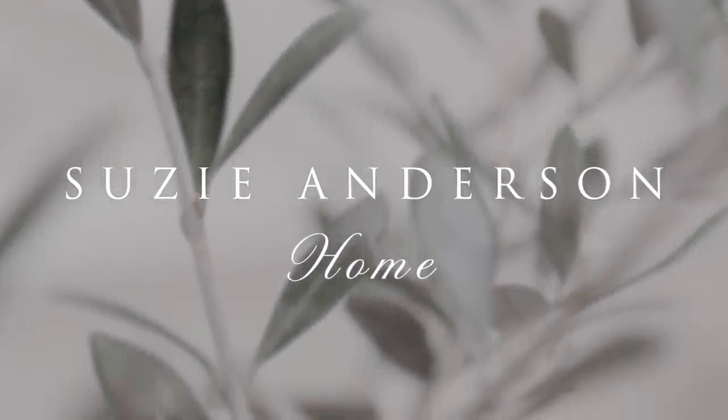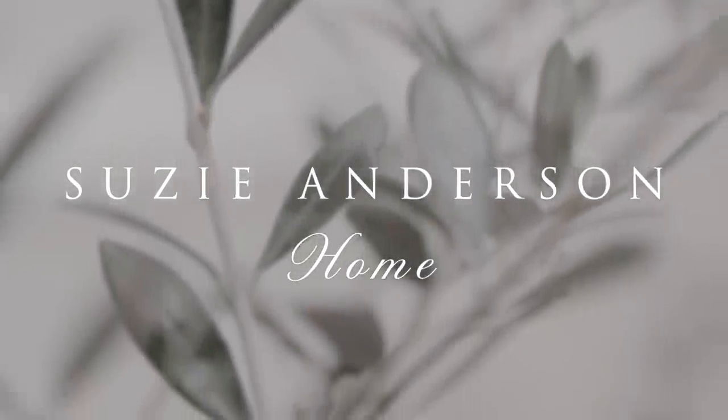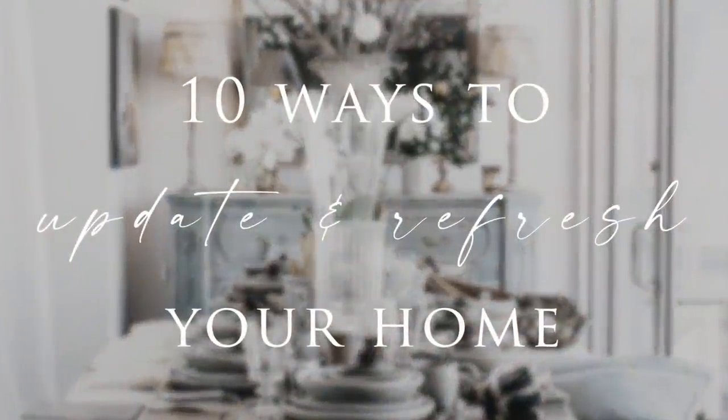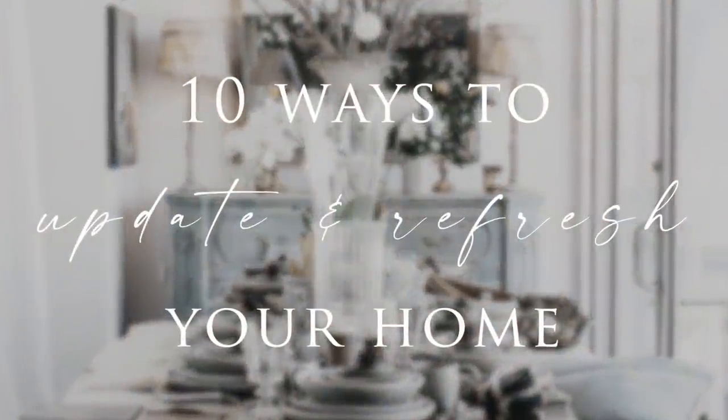Welcome back to Suzie Anderson Home. Today we're sharing 10 of our top tips to update and refresh your home for 2022, to inspire you to create a sanctuary that you love.